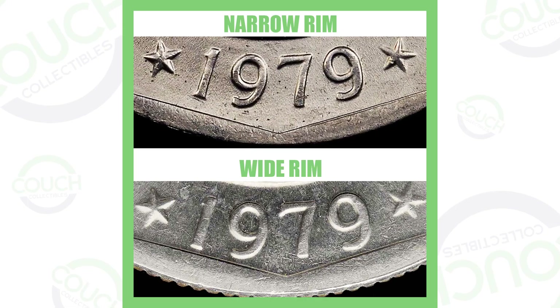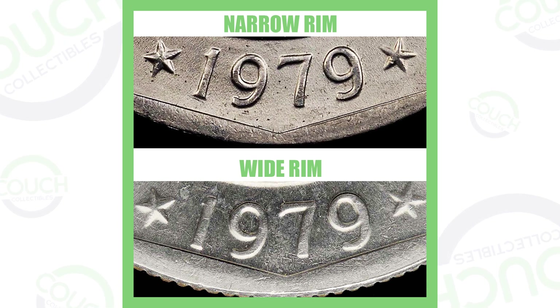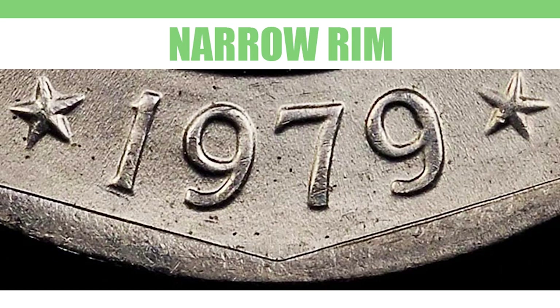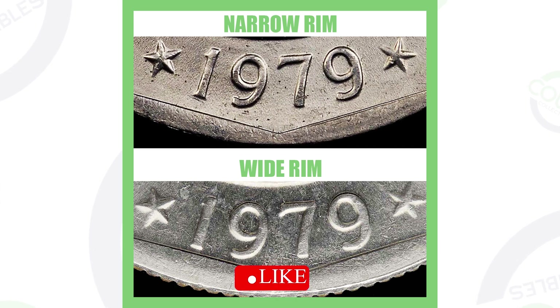Now check out these other dollar coins you should always be on the lookout for. Here's the 1979 Susan B. Anthony dollar — there are two types: the narrow rim and the wide rim. The narrow rim is on top; the wide rim is on the bottom. On the wide rim, the date digits like the '19' of '1979' are almost touching the rim, whereas on the narrow rim the date is farther away. The wide rim is more scarce and desirable.